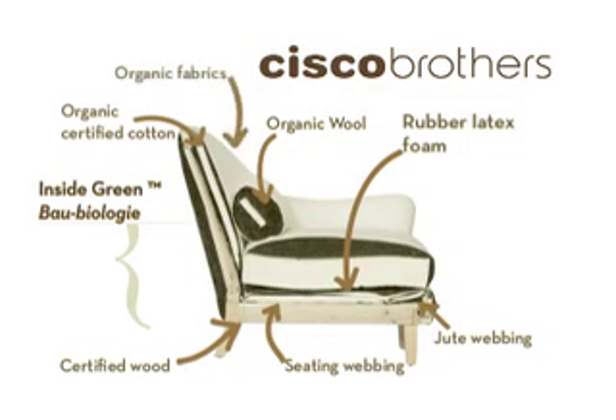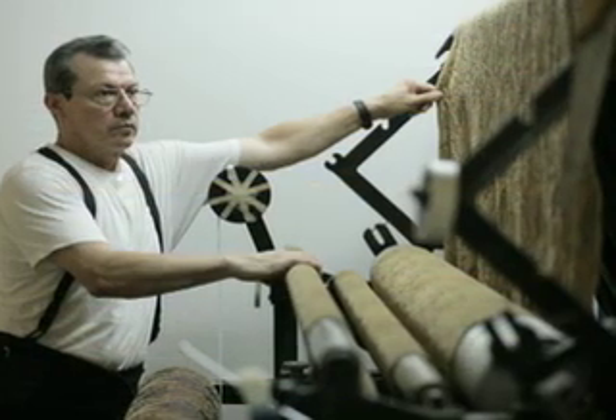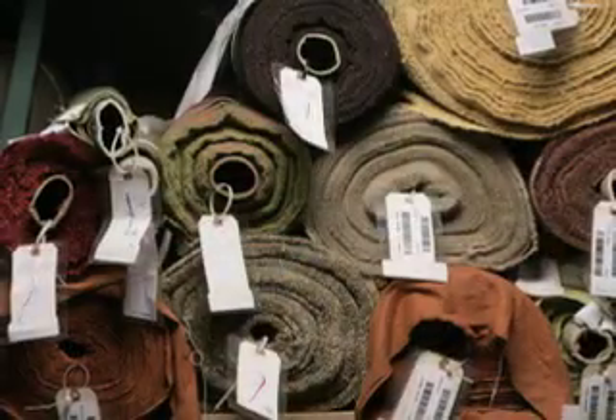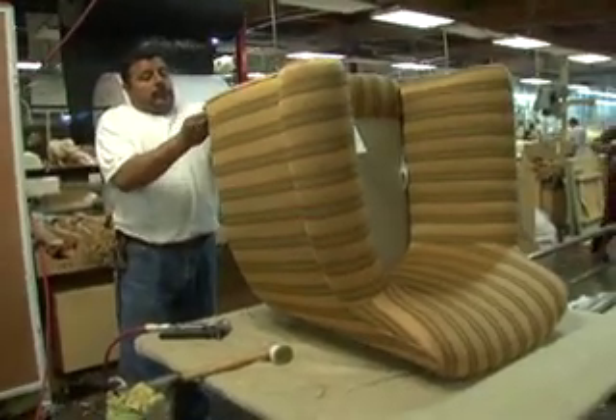Organic Fabrics. We take pride in collaborating with local small mills as well as mills abroad to develop unique designs, colors, and construction from all natural fibers, ranging from cotton to linen, wool, raffia, recycled rayon, and other fibers.